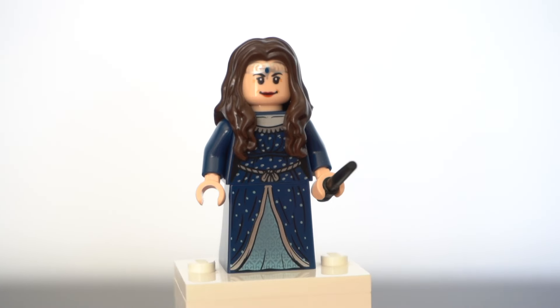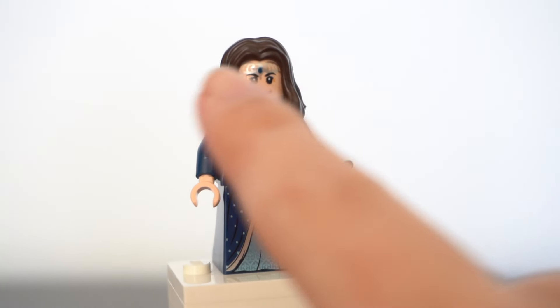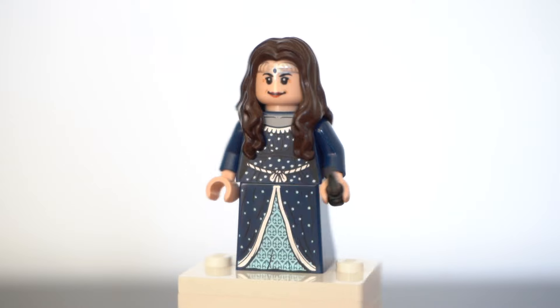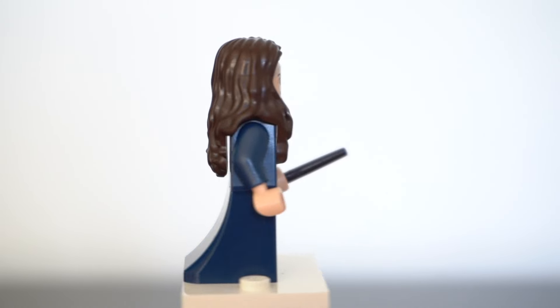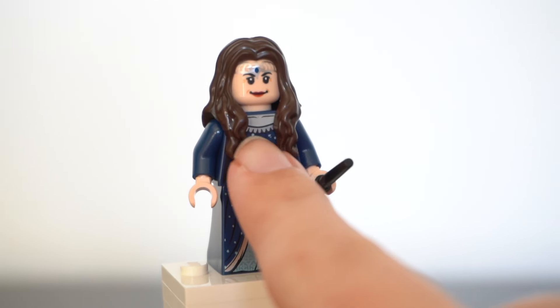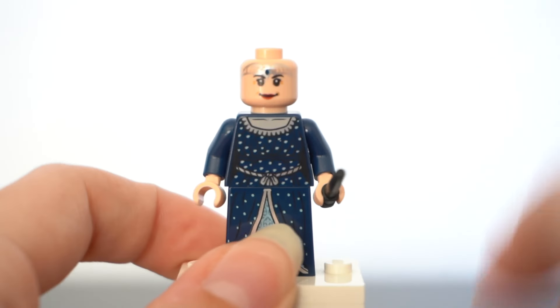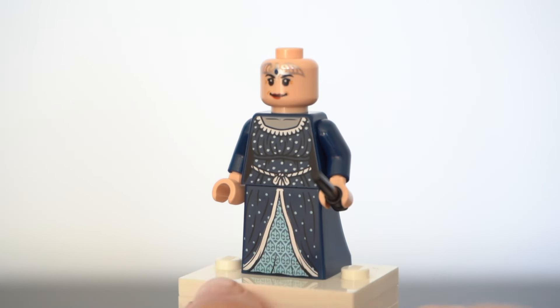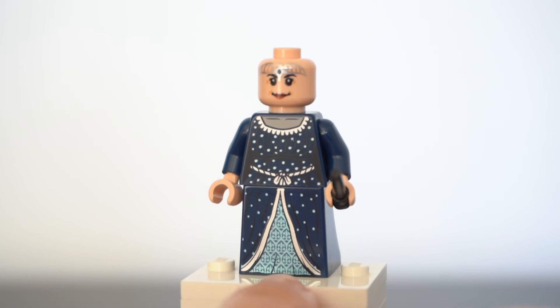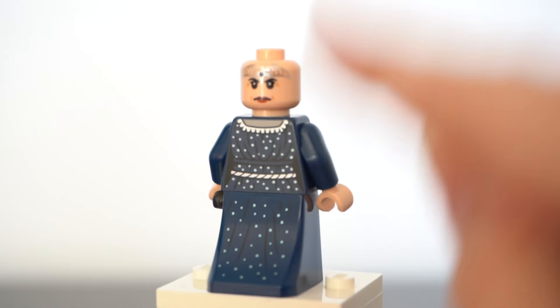Last but not least we have Rowena Ravenclaw, who is simply the simplest out of all these figures, I think due to the fact that she doesn't have a cape and doesn't come with a physical accessory. The diadem is printed on her head, which looks really nice, but it would have been lovely to get a custom molded hair piece with the diadem on it rather than just the mermaid hair piece from Pirates of the Caribbean. Her torso and skirt printing are really nice, though I wish they'd done a better job printing the flesh color on the torso — on dark blue it looks incredibly faint. The silver accents on the skirt and torso look really nice, I love all the little stars, and just like Helga Hufflepuff she also has an alternate face as well as back printing.